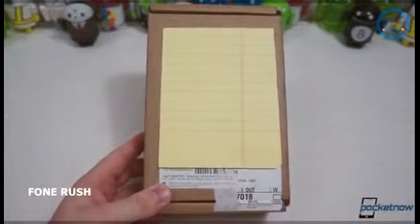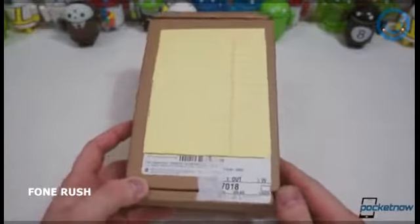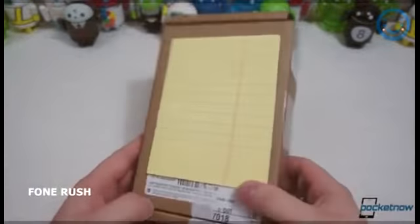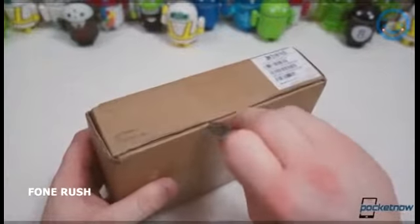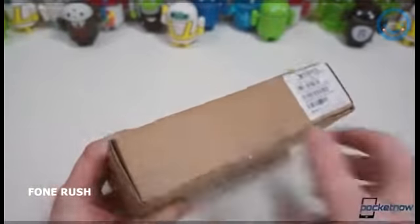We got two versions this year: the iPhone 6, which is 4.7 inches, and this one, the iPhone 6 Plus, at 5.5 inches. So let's get into the box and see just how big this new iPhone is. I do have a little cutting tool right here that I like to carry on my keychain. Let's get in.